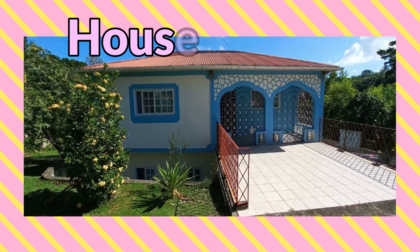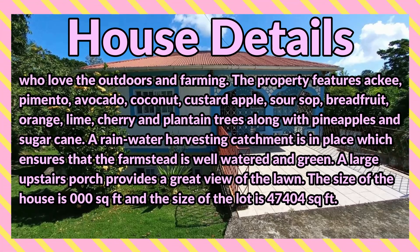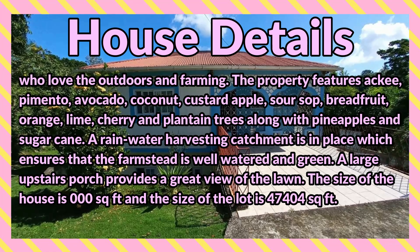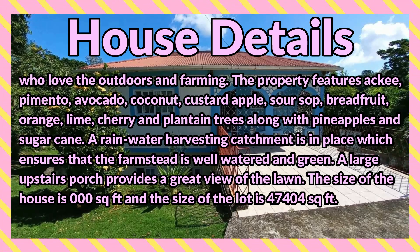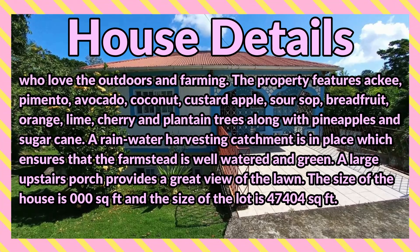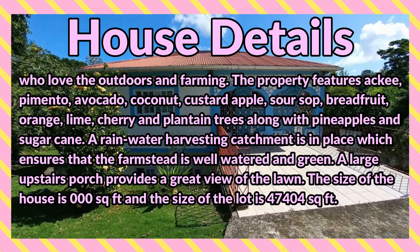The property features ackee, pimento, avocado, coconut, custard apple, soursop, breadfruit, orange, lime, cherry, and plantain trees, along with pineapples and sugarcane. A rainwater harvesting catchment is in place which ensures that the farmstead is well watered and green. A large upstairs porch provides a great view of the lawn.